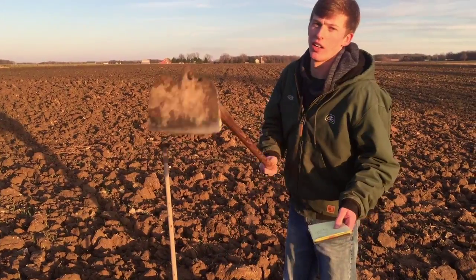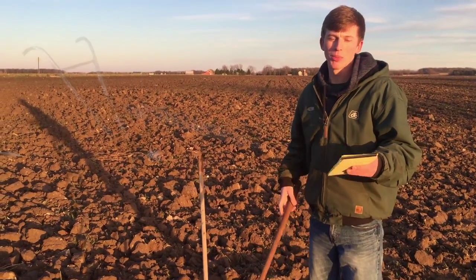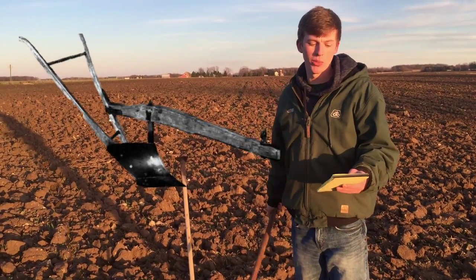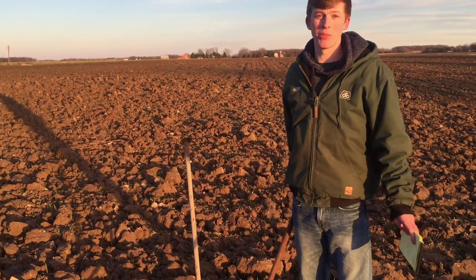So John Deere developed a steel plow in 1837. The steel plow was pulled behind animals, and that was a lot less work for humans. Unless you were a horse, it just made life much easier.